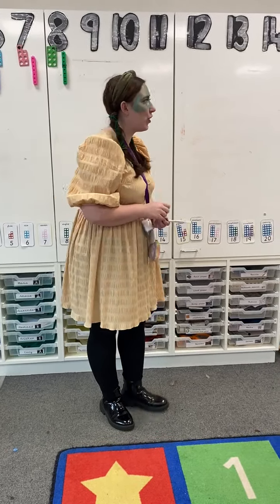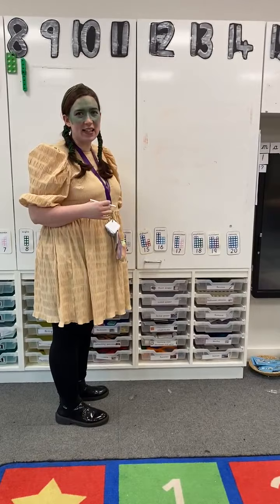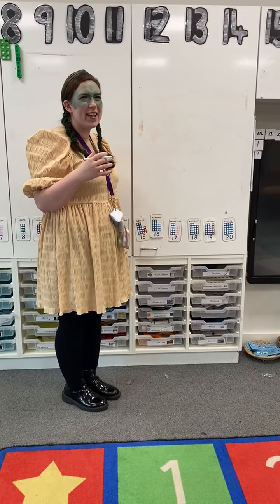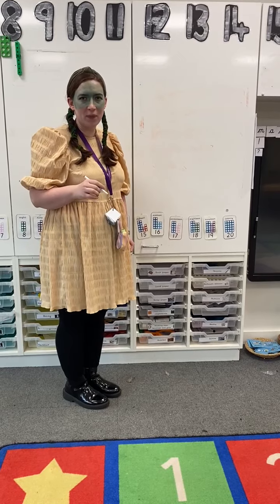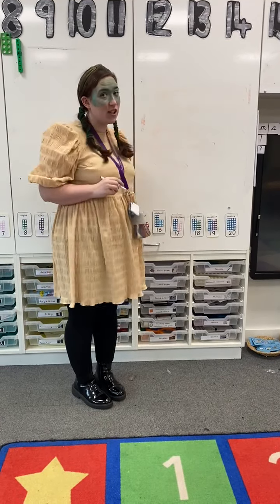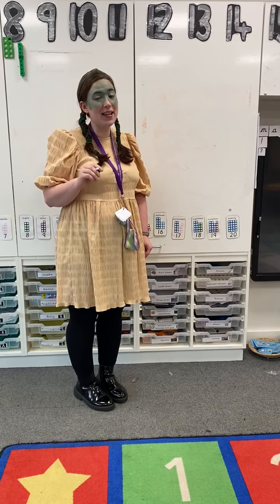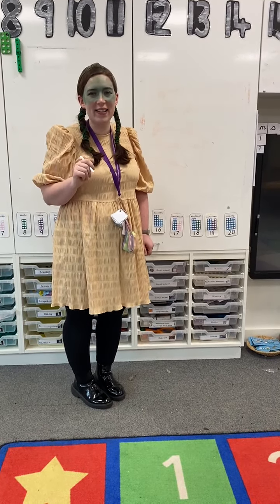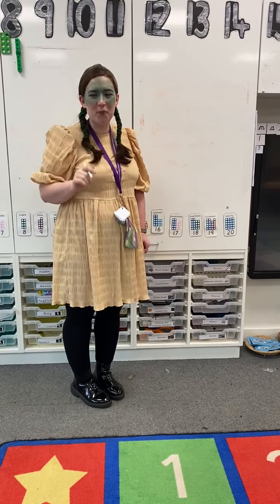When you make a wanted poster, you want to write 'wanted' at the top. So we need to listen to the sounds we need. Wanted - what sounds do you hear? Have a go before I show you first. Get a piece of paper and a pencil and try and listen to the sounds in 'wanted'. Have a go - stop the video!